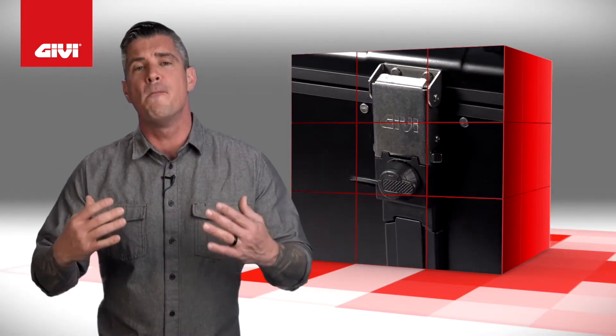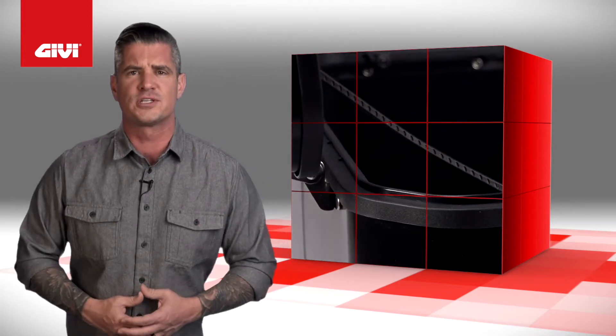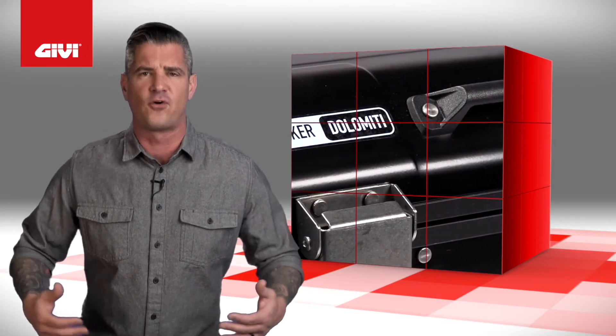This case is perfect for anyone who's looking to maximize their luggage capacity. Whether you're camping cross country or just looking to pick up some groceries with your motorcycle, the DLM46B is the pack horse case that stores a lot of cargo and lasts forever.